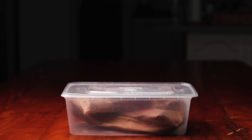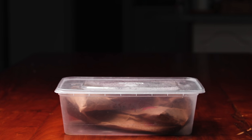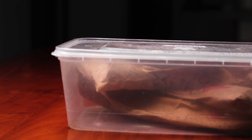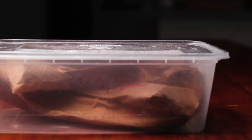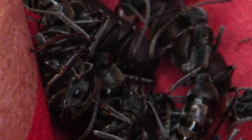Guys, you won't believe this, but in this little container lies a piece of trash that an entire colony of some massive ants found to be a great place to call their home. You guys will be mind-blown when I tell you how I found them and show you what the ant colony looks like. Asian Bullet Ants have once again returned to the channel.